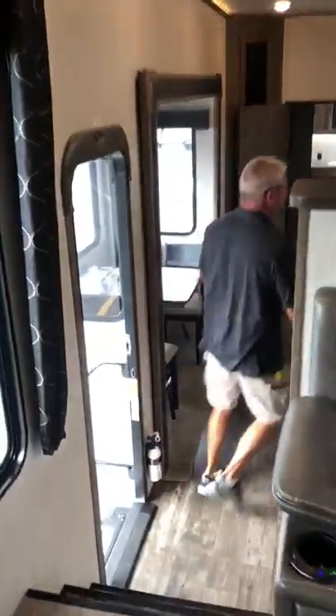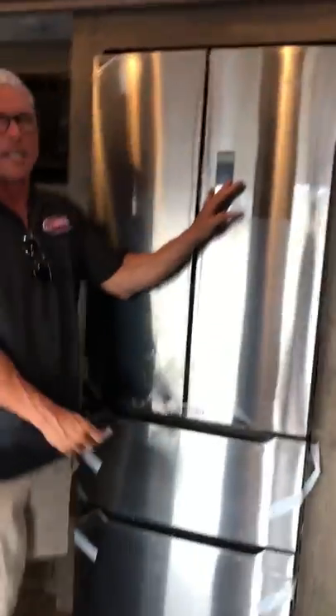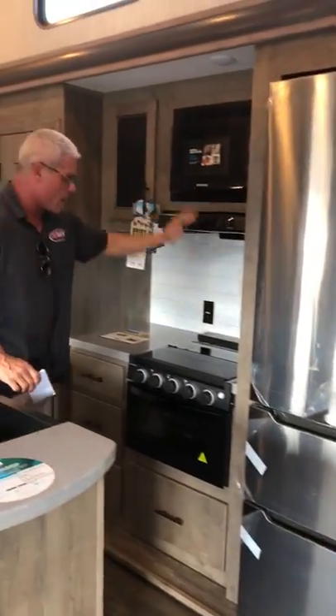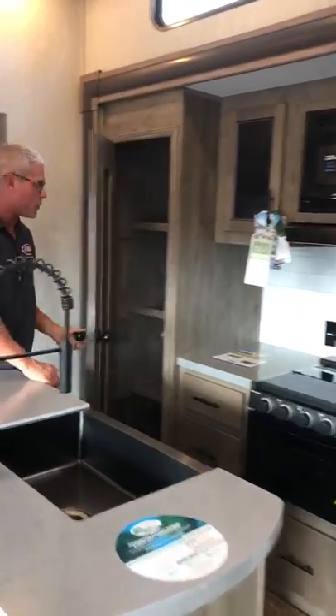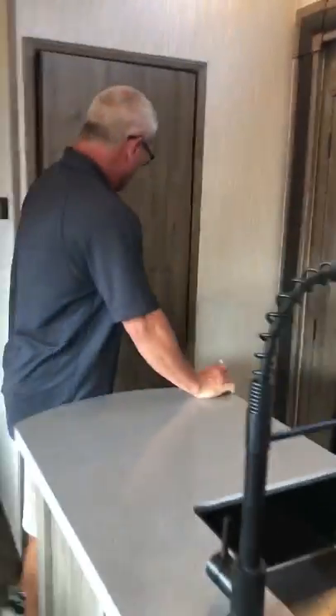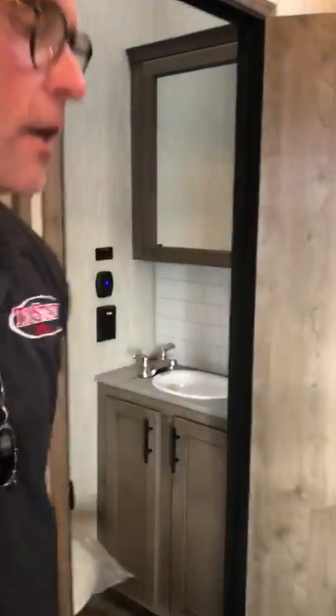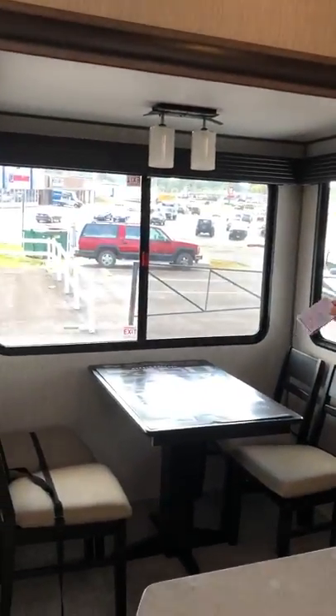Come down to the kitchen. We have plenty of storage. We have a pantry here, small pantry. Residential size fridge, microwave, stove, oven. Another pantry with plenty of canned goods. We have a half bath right here folks. And on the island, we have a gunmetal gray stainless steel sink. And a table and chairs dinette set.